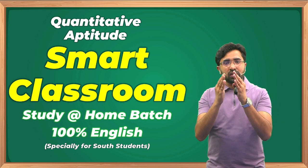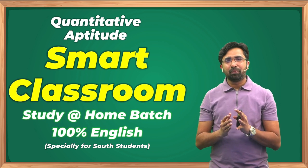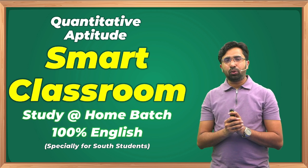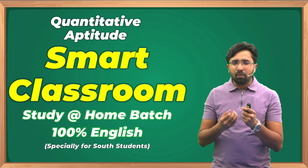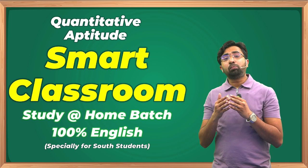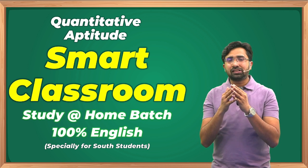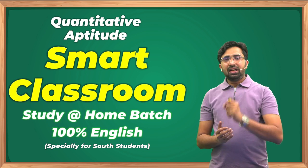Along with the recorded lectures, we are adding a very powerful feature to the study-at-home batch — that is our Smart Classroom concept. I will explain how this concept works in this video. This concept will increase the productivity of students by 200% whenever they study at home, addressing concerns around discipline, doubts, competitive environment, self-evaluation, and pan-India standing.